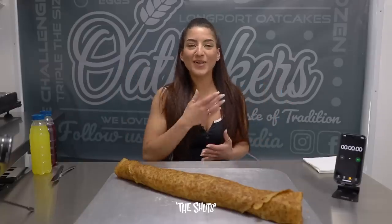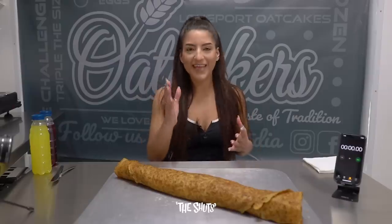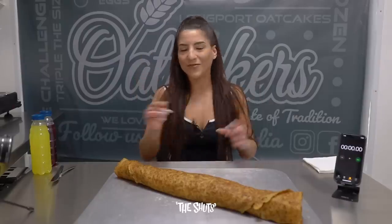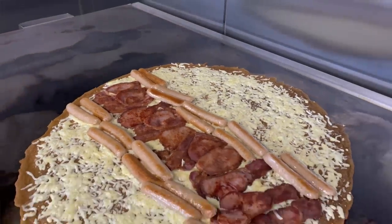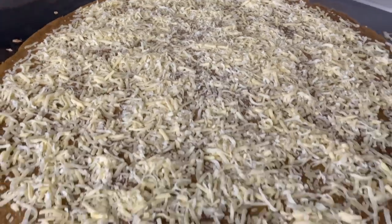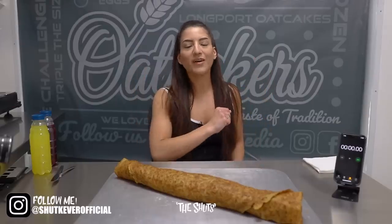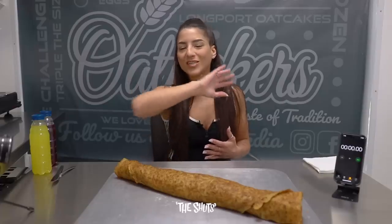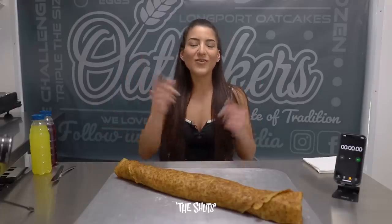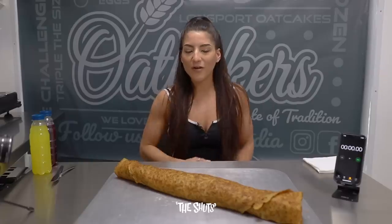What is up everyone and welcome back to my channel where today we're at Oat Bakers in Stoke-on-Trent taking on the oat-rageous food challenge. This is a giant oat cake filled with bacon, sausages, and lots and lots — and I'll stress that more — lots of cheese. This looks and smells fantastic. If you're not sure what an oat cake is, I will be explaining on the voiceover so make sure to watch the entire way through the video.